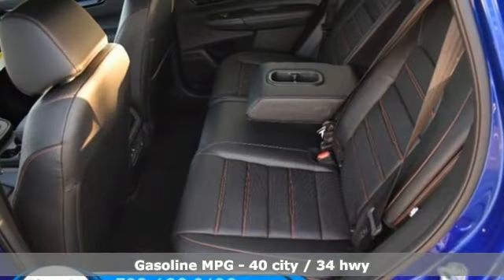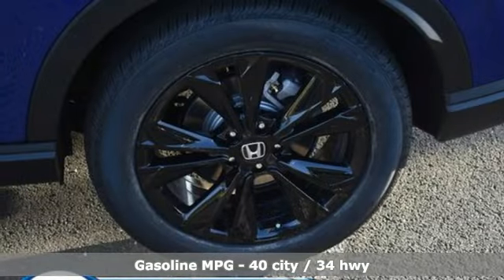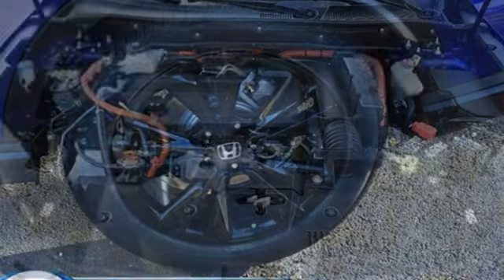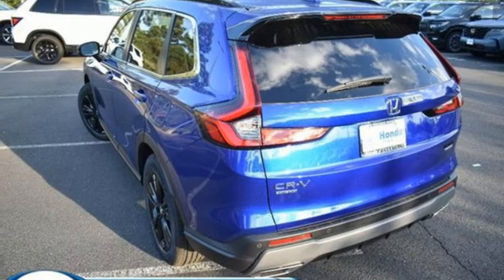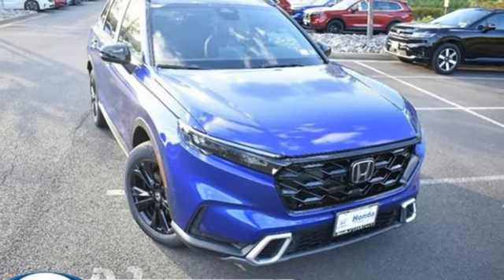Inline four-cylinder engine. Front heated leather bucket seats. Integrated navigation system with voice activation. Steering assist cruise control. Dual zone climate control. Wi-Fi hotspot. Streaming audio. Hands-free liftgate. Inductive device charging. And continuously variable automatic transmission.